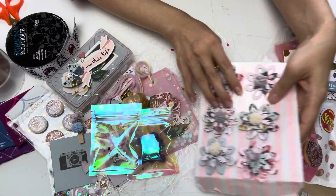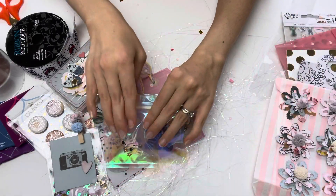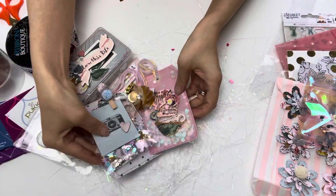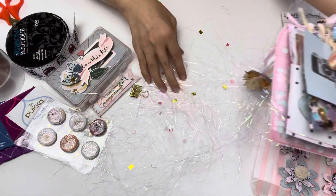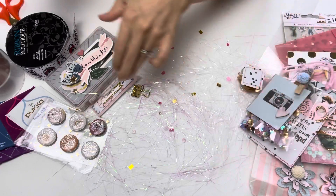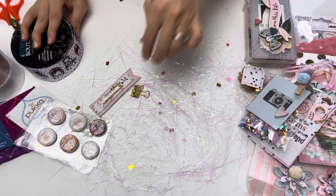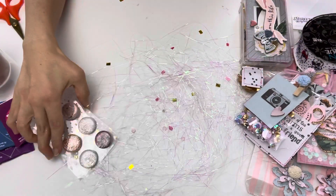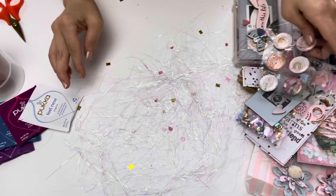Thank you so much Alicia for taking your time and putting all of this together for me. This is just really, really wonderful. I can't believe I'm having an early birthday feel-day — it's just been so great. I'm just so speechless, really. Thank you so much.